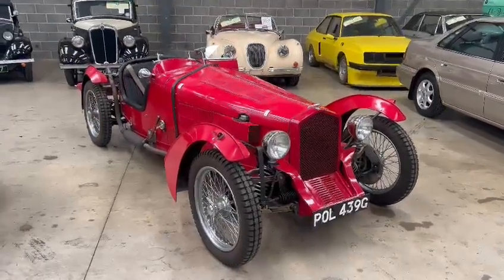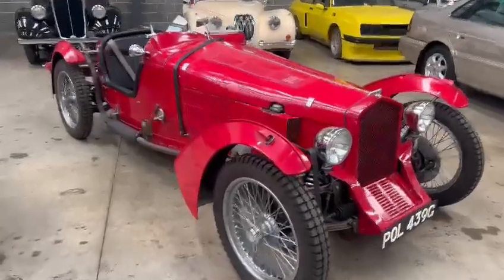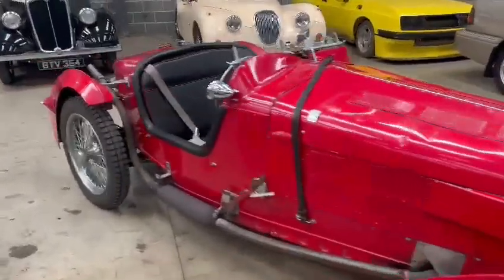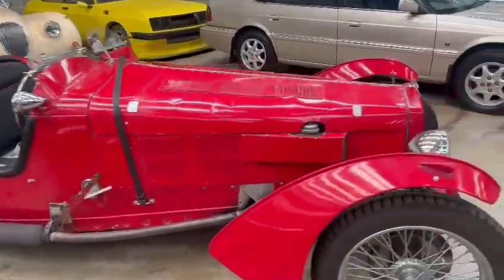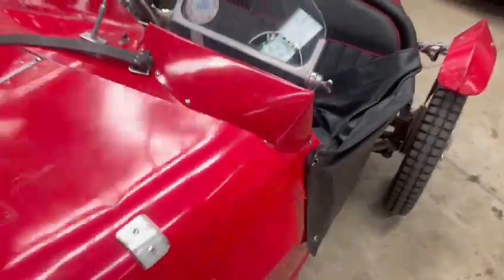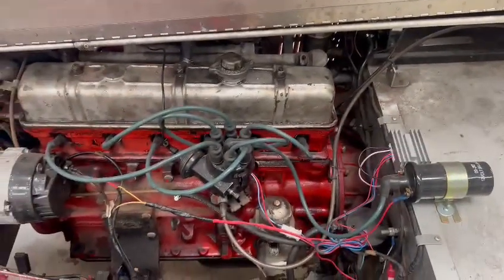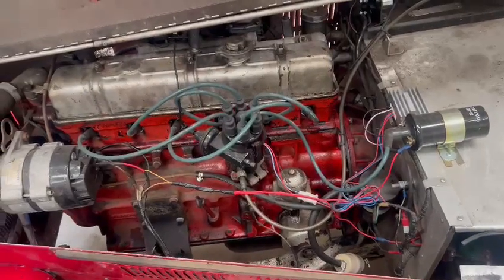Right then guys and girls, here we go — something a little bit different, a bit of a special look, just landed with us for our next sale. Looks a fair machine. Spare wheel for it there, and I think we've got a ton cover just to go over the top there as well. Got your 6-cylinder Triumph by the looks of things.